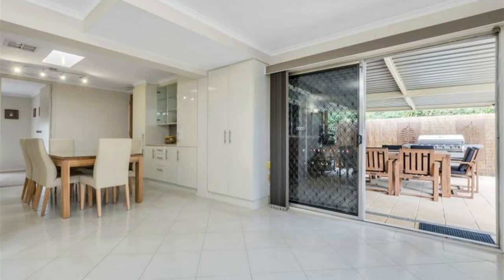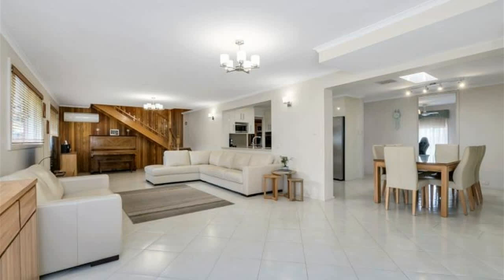Centrally located, the modern white kitchen boasts an induction cooktop, dishwasher, plus ample bench and cupboard space.